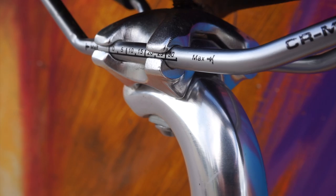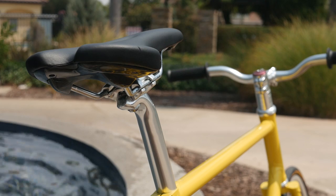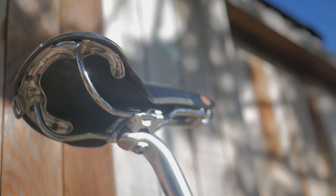Another secondary thing to consider are the rails, which affect the weight. There are three main materials for saddle rails: chromo steel, titanium, and carbon fiber. The different rail types don't change how comfortable the saddle is — they just change the weight and the price. So if you don't care too much about weight, go for a chromo saddle. It will be just as comfortable as its more expensive counterparts.